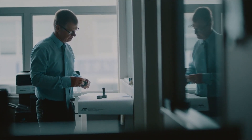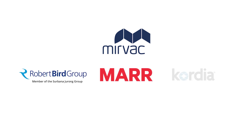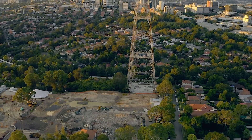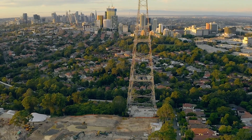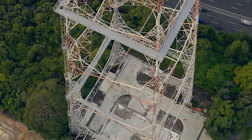Knowing they needed a different way of thinking for designing and managing the process of dismantling the tower, Mervac assembled a team of experts, including Marr Contracting, Robert Bird Group and critical infrastructure experts Cordia, along with the construction team at Mervac, to come up with a solution. At the height of a 77 storey building, the tower's height, unique structure and proximity to residential homes and one of Sydney's busiest freeways meant that safely dismantling the tower was a complex task from the outset.